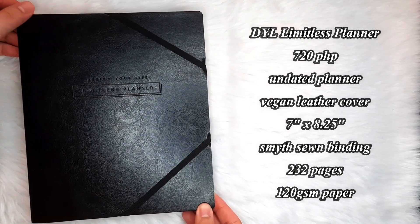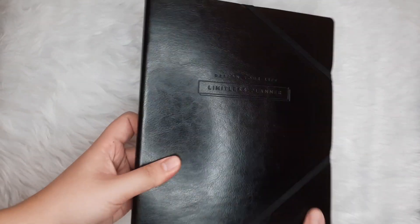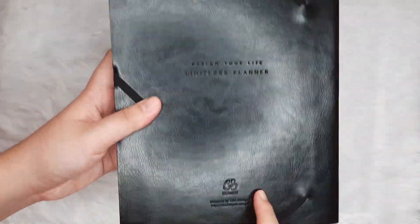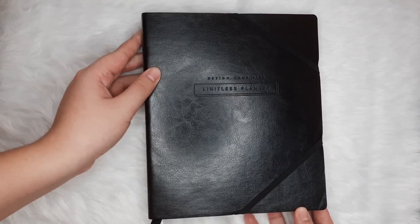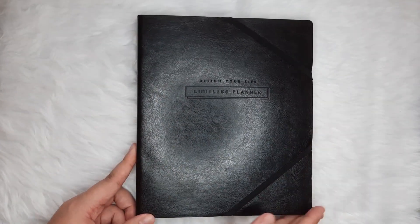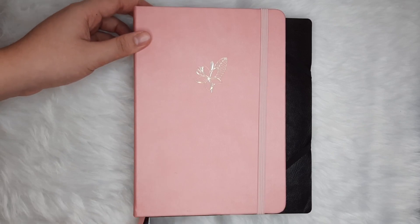I've always believed in saving the best for last, and the Limitless Planner may just be my personal fave. The Limitless series features three planners, and this one is the vegan leather variation. It is soft-bound and the vegan leather gives off a very professional vibe. It also has its name and brand embossed on both sides — it's just beautiful. It's 7 by 8.25 inches in size, a bit smaller compared to the other Limitless planners, but absolutely bigger than an A5 journal.